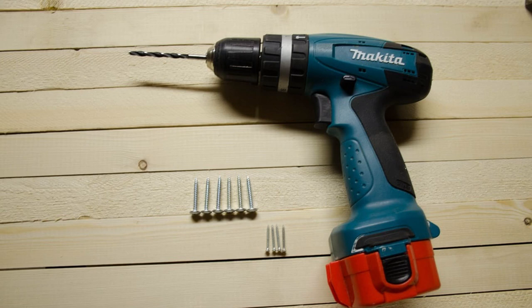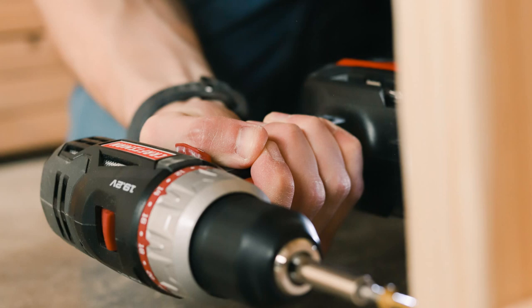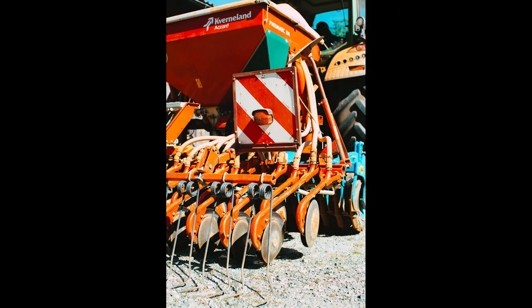D is for Drill. This tool is used for drilling holes in different types of material. A drill uses a variety of drill bits for drilling through various materials like concrete and even steel. The word drill has different meanings — it is a tool used for drilling holes, and also a machine for planting crops of seeds in rows.